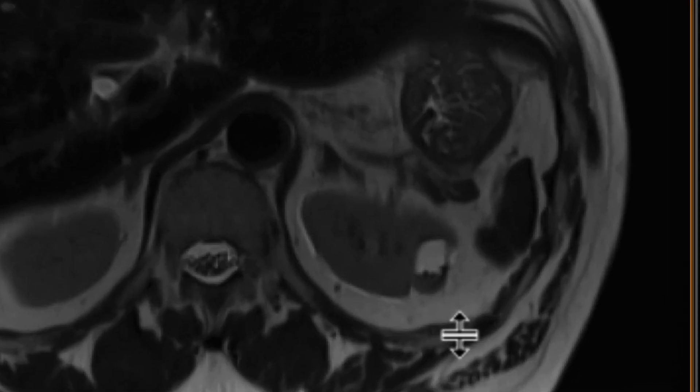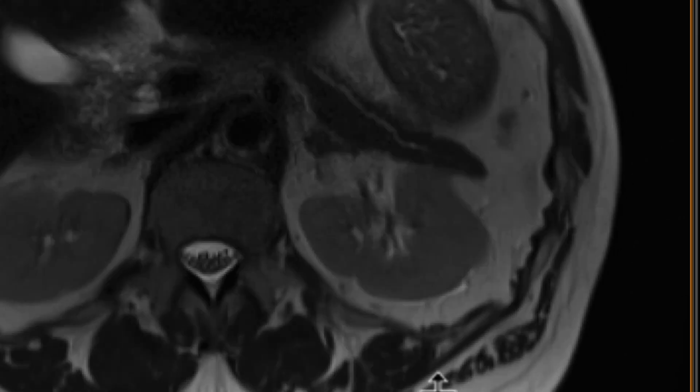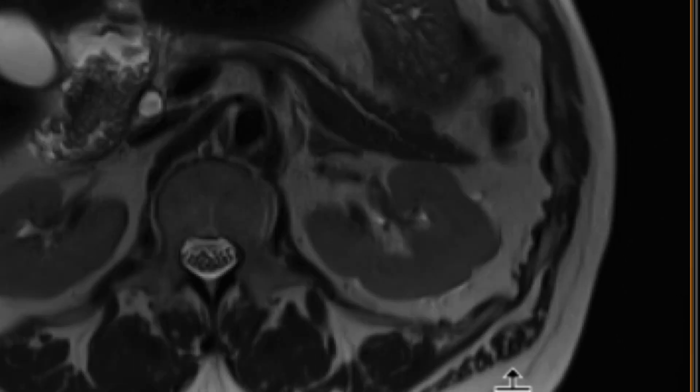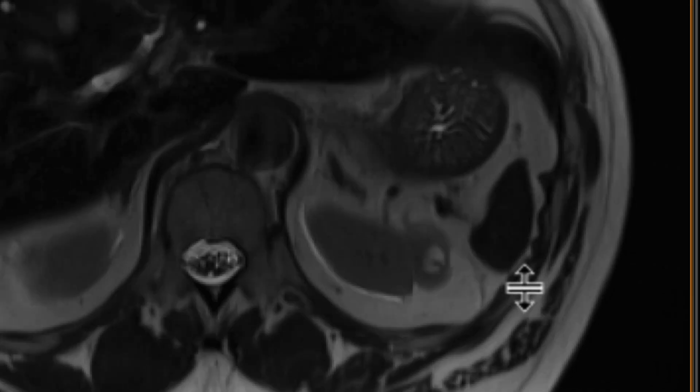On the T2-weighted sequences, there is certainly a T2-hyperintense mass in the left kidney. It does look minimally complex. If you look at the posterior aspect of it, there are a few areas of T2-hypointense signal. Maybe there's a septation as well within it. That's as much as we can glean from the T2-weighted sequences.